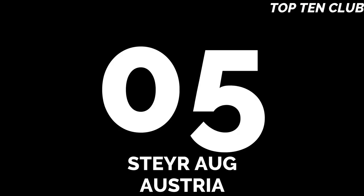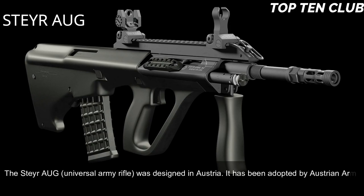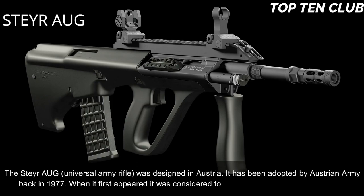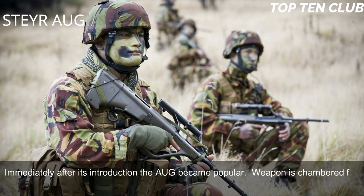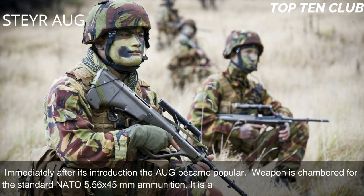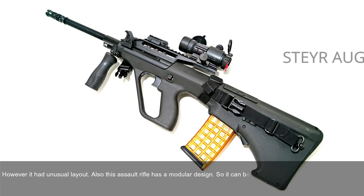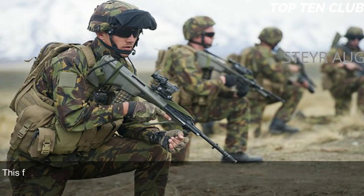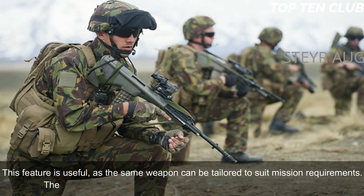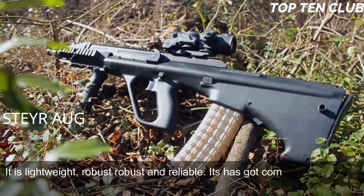Number 5: Steyr AUG, Austria. The Steyr AUG (Universal Army Rifle) was designed in Austria and adopted by the Austrian Army in 1977. When it first appeared it was considered revolutionary in many respects and immediately became popular. It is chambered for standard NATO 5.56x45mm ammunition and is a gas-operated, selective-fire weapon with an unusual bullpup layout. It has a modular design and can be quickly adapted for a variety of roles by changing the barrel — four basic barrels are available: standard, compact, carbine, and light machine gun. The Steyr AUG is made of synthetic materials and advanced alloys, making it lightweight, robust, and reliable.